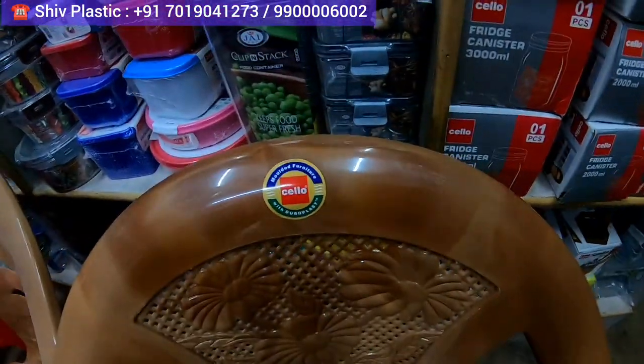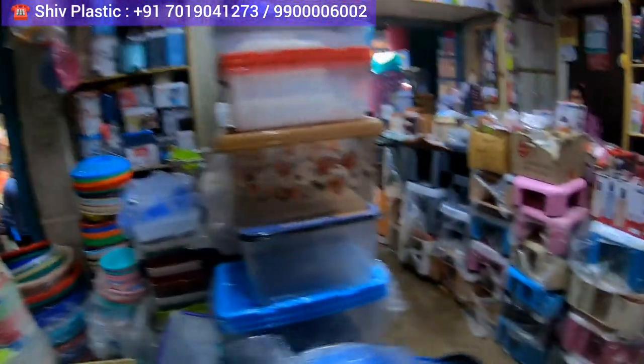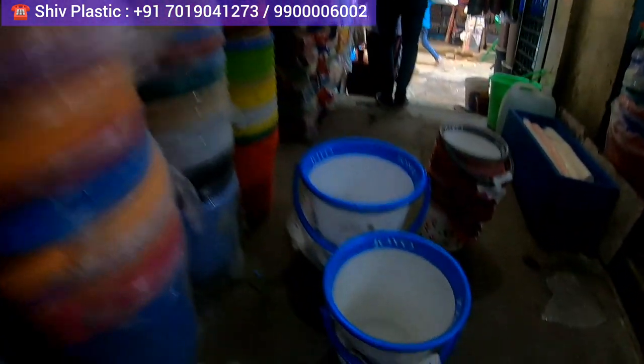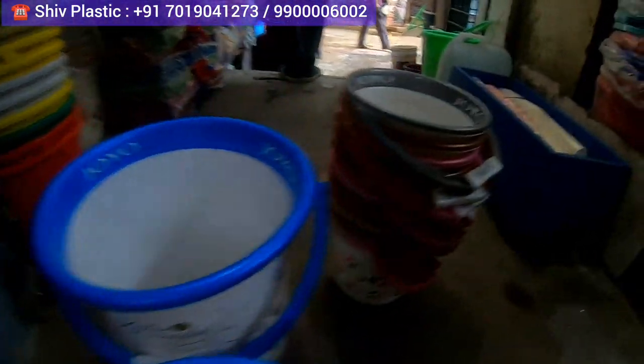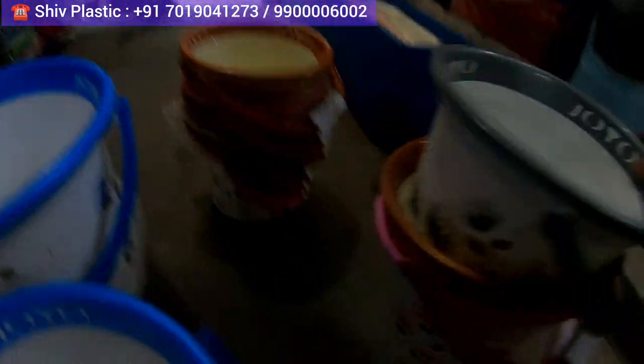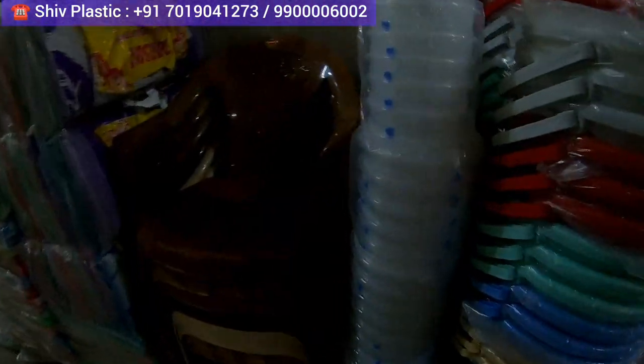I am not telling the price since he is a direct supplier; if you want to know, you can directly WhatsApp him and he will get back to you with all the details. Apart from that, you will get all baskets — small, big, and medium baskets — all types of baskets here. Dustbins and baskets — a very nice place.